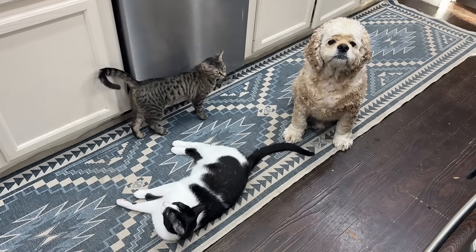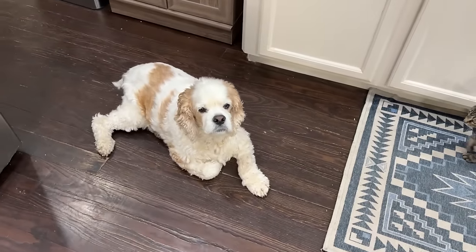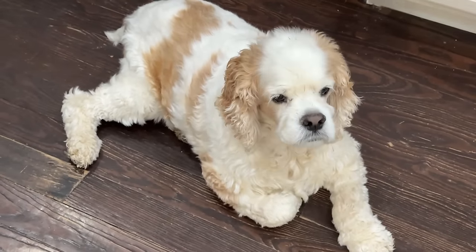Everyone is in here impatiently waiting for their morning breakfast that I've been fixing up for them — some less impatient than others.